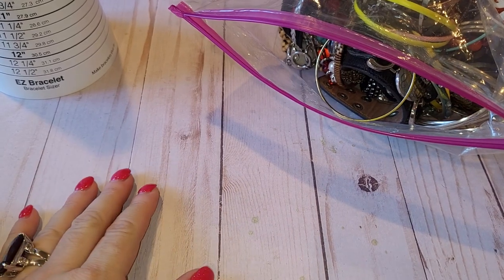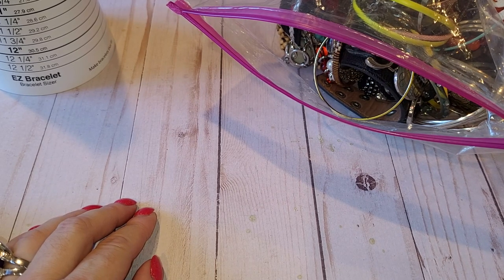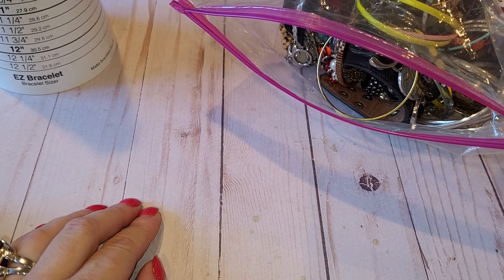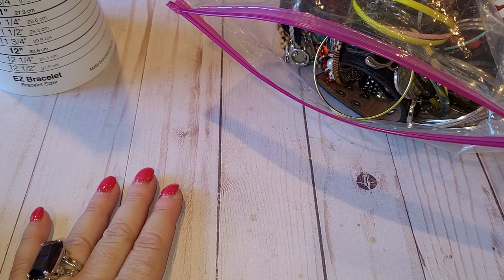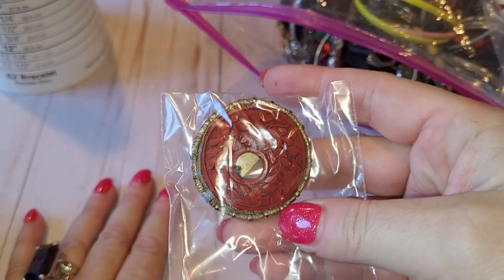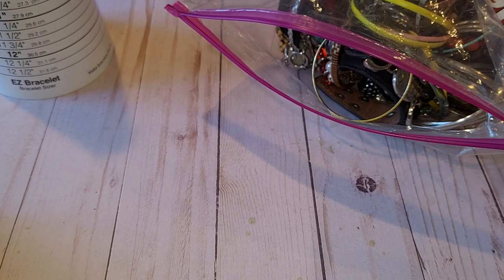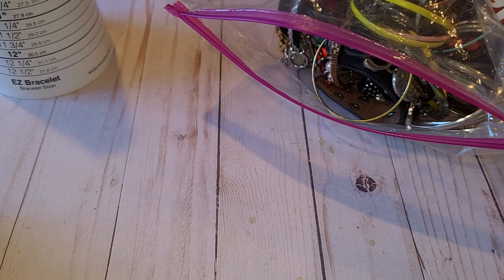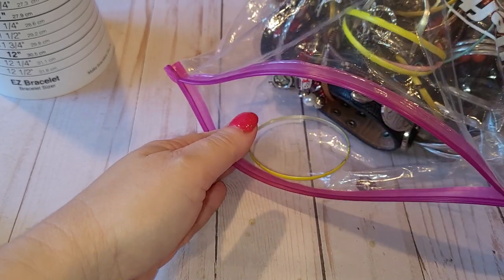Welcome back. Today we're coming to the end of this adventure through a humongous box of 20 pounds of jewelry from Shop Goodwill, picked up at my local Goodwill warehouse. What we have left is a bag of bracelets. At the end I'll update you on the appraisal I received on the Cinnabar jewelry set also found in this box. The box was $200 and this is about video five — it's paid for itself a few times over.